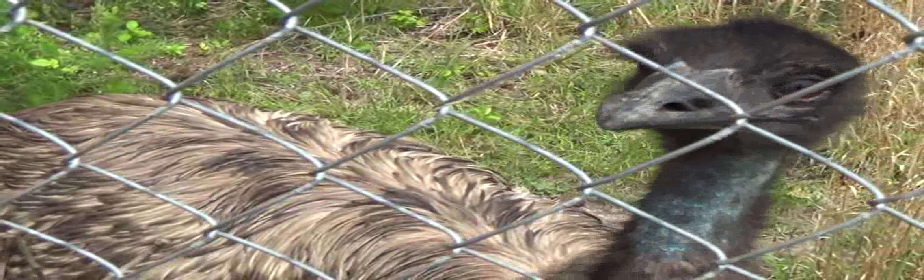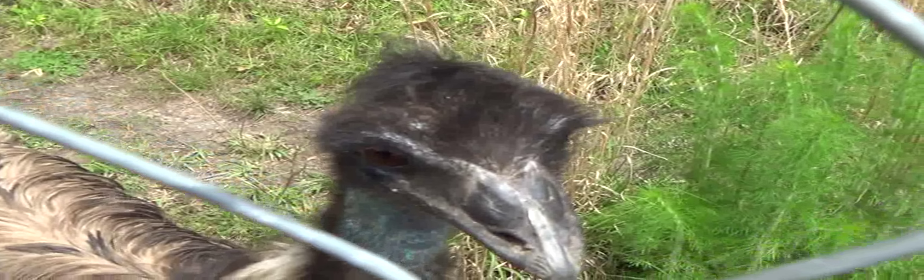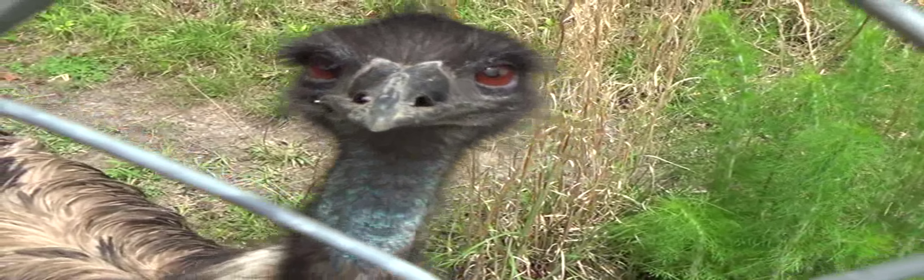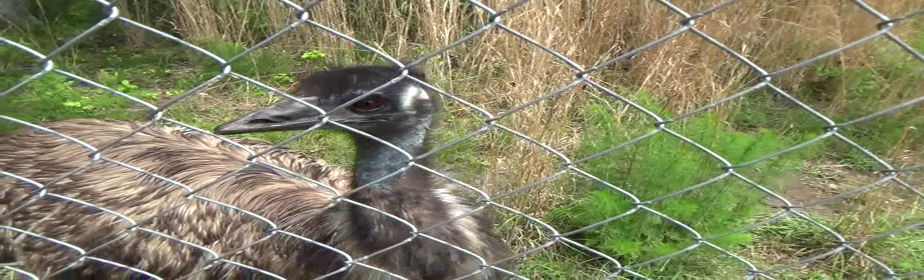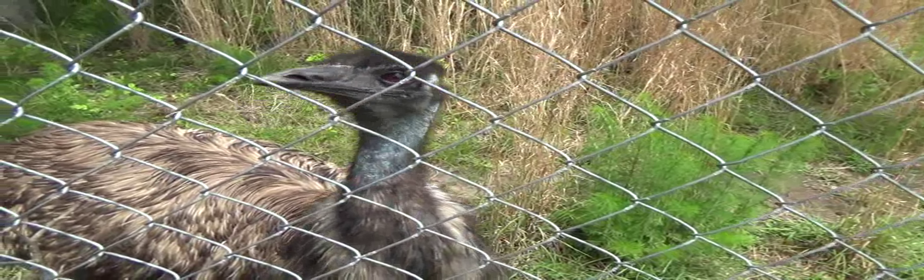Now, this animal is an emu, and it looks like a throwback to prehistoric times. It looks like a dinosaur to me. Looks like that beak could poke a hole in you.